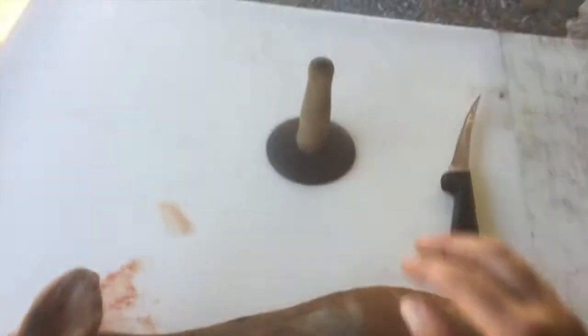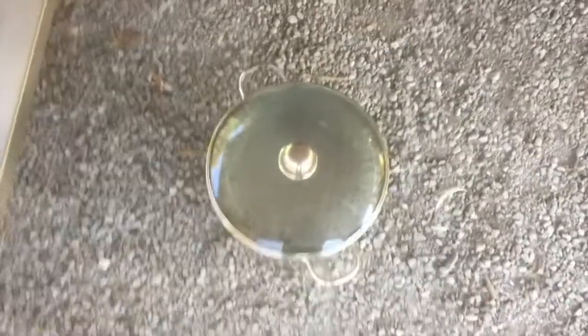I've got the pig here, my scraper for removing the hair, and my knife. The water is at, I think, 140 to 150 degrees Fahrenheit, with the idea that it's going to lose some temperature when I put him in there. We're going to do him half at one time and then half the other time because he won't fit in the whole container.